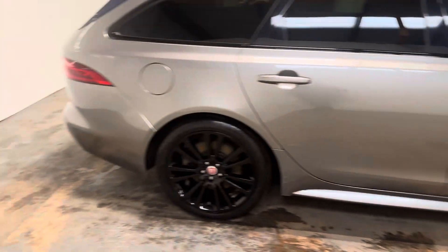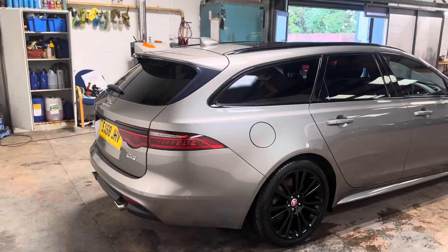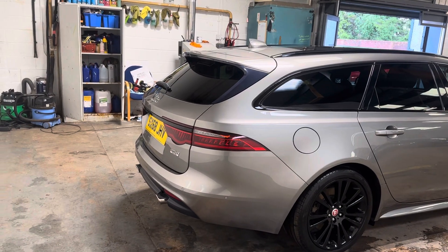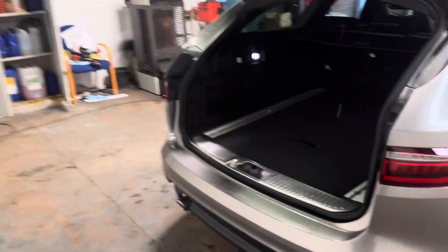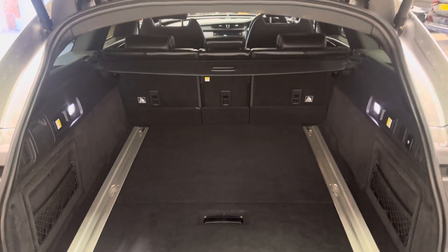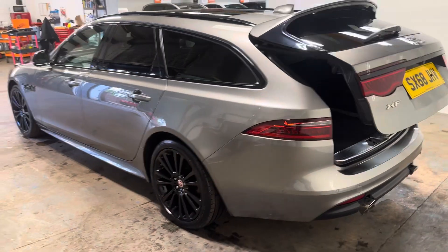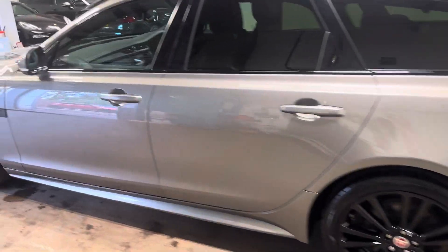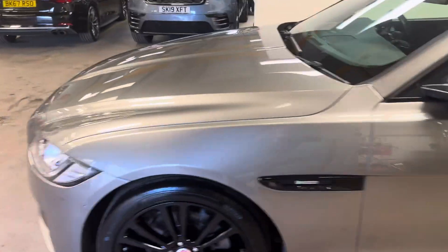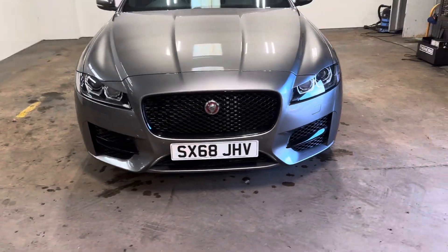Just a bit more desirable, these in the estate version. It has the automatic boot open with soft-closed twin exhausts. A very extensive boot and parcel shelf, all present and correct. It's got the gloss black alloy wheels, the black inserts with the R Sport insignia, including the black insignia at the front.